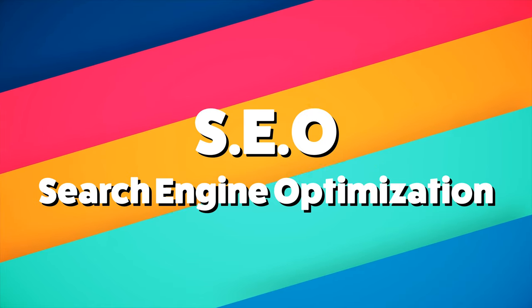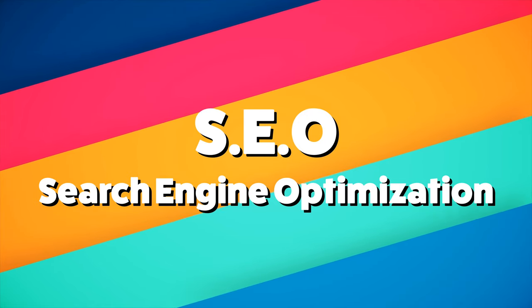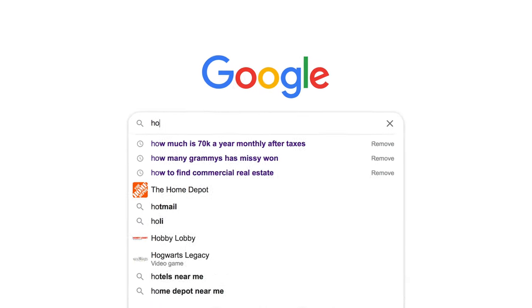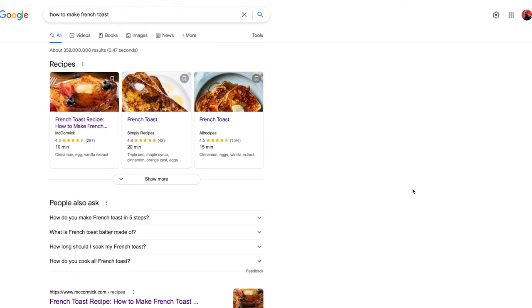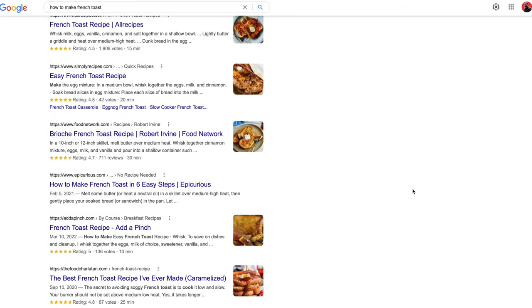The first marketing strategy I want to give you for your Shopify store is called SEO, or search engine optimization. All that really means is how well your site shows up when someone searches for a keyword or phrase on Google.